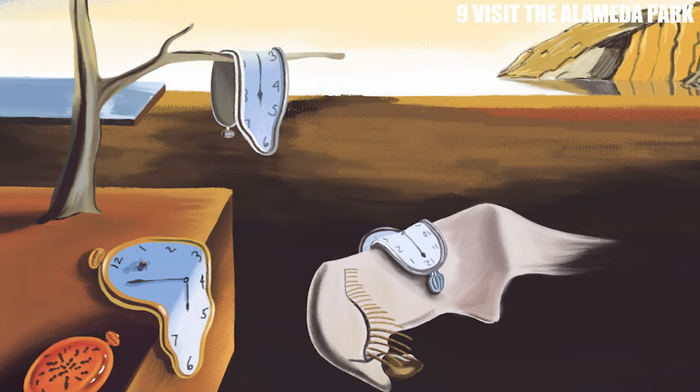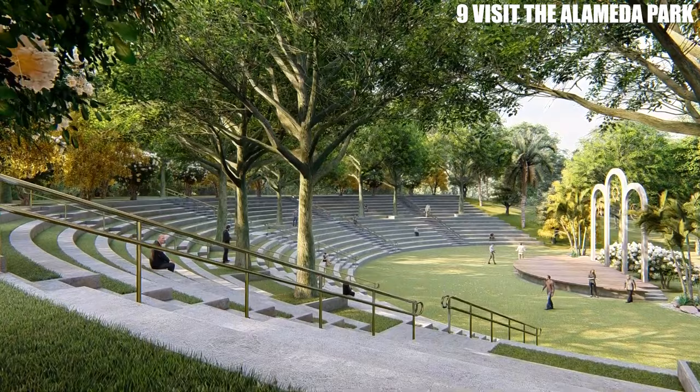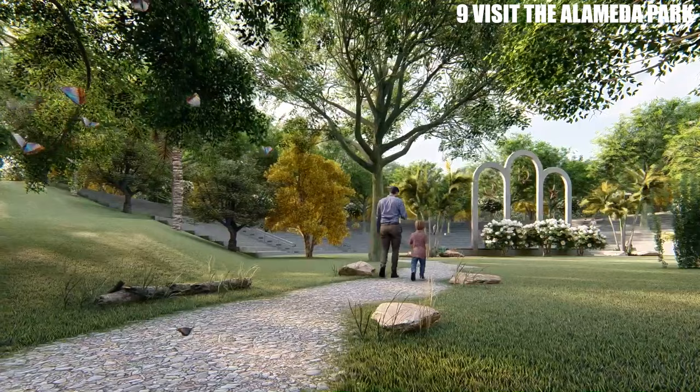Another popular attraction in the Alameda Park is the amphitheater, which hosts concerts, plays, and other cultural events throughout the year. During the summer months, the park also offers outdoor movie screenings and live music performances, making it a great destination for evening entertainment.